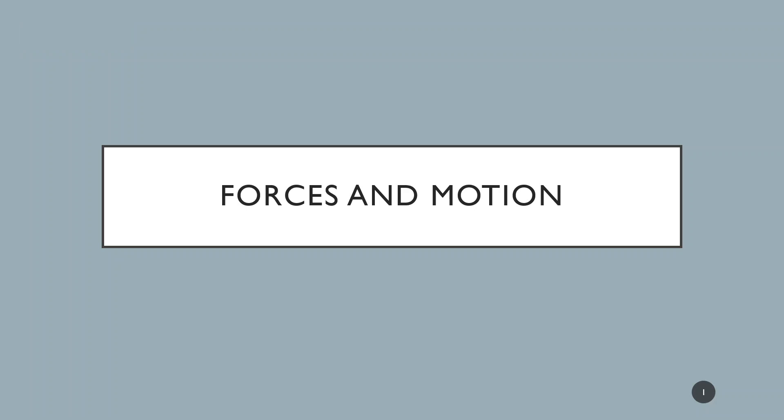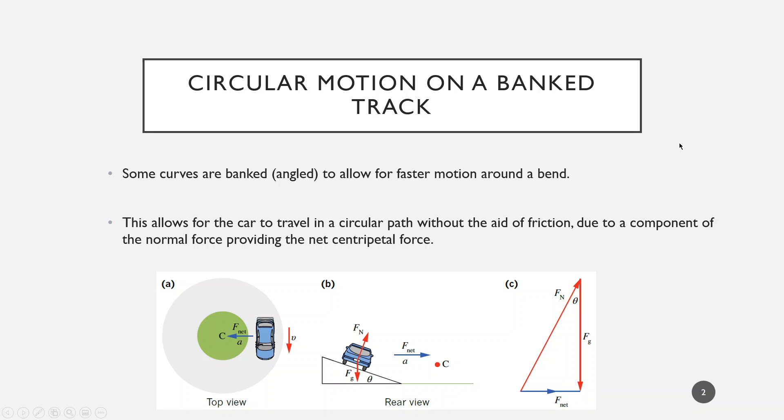Welcome back. We're going to continue looking at some circular motion. We've looked at an example of an object tethered to a string going around a circular path after being hit with a bat. Now we're going to look at a car traveling along the ground but on a banked piece of road. This will cover section 5.3 in your textbook.